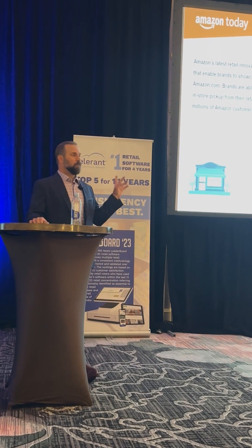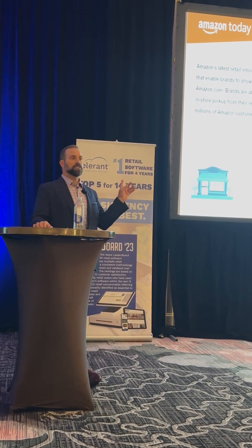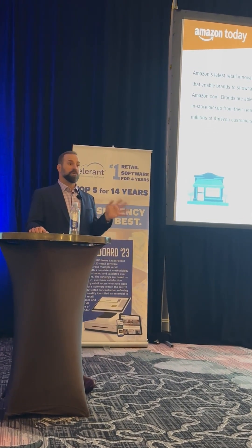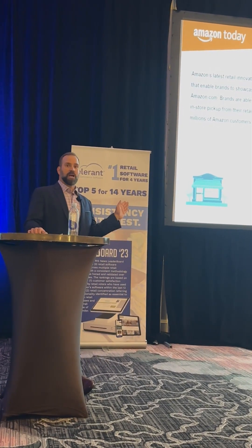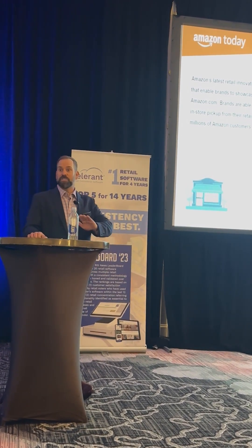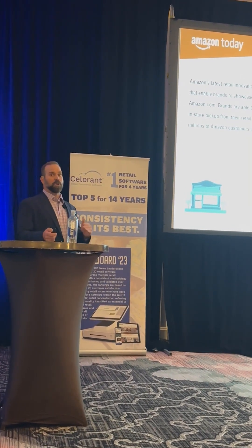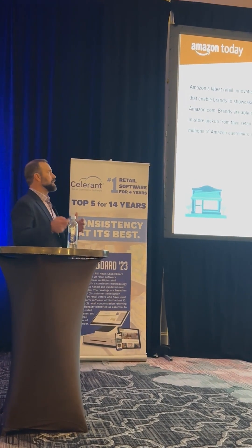That's a pretty big market to get in front of quickly. Some of these customers on Amazon might already be your customers, but a lot of them may not be. So it's a pretty good area — you're not paying directly for customer acquisition, but you're actually selling your products here and getting customer acquisition as a byproduct. It kind of meets both areas: growing revenue, but also attracting new customers and hopefully exponentially growing their revenue.